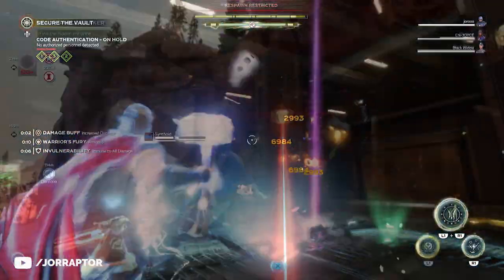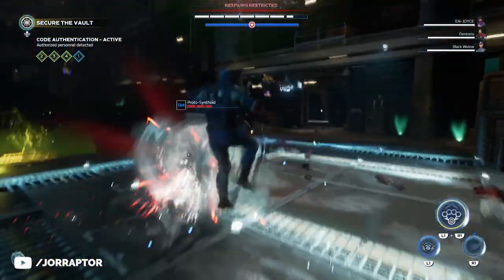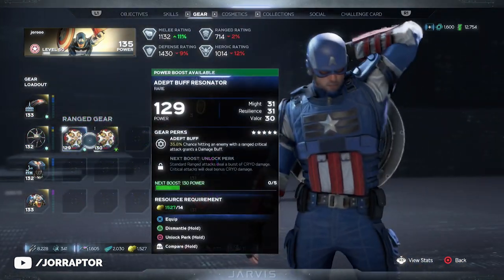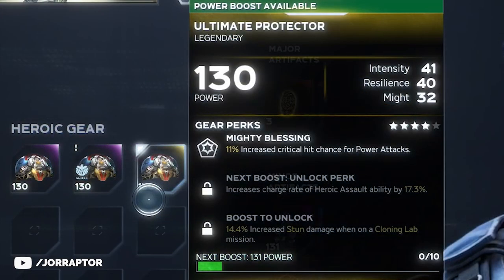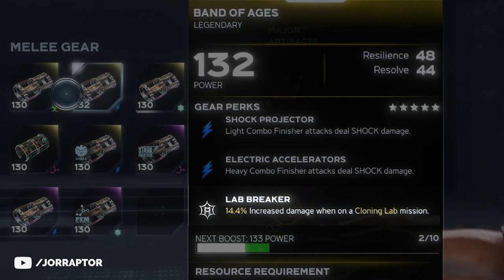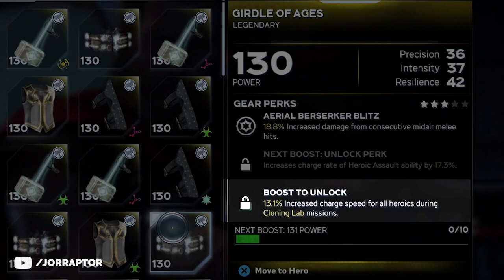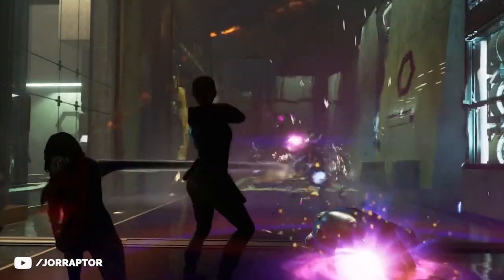The legendary items from priority missions are extremely unique and have special perks you can likely only get from these missions, so play them with the character you want rewards for. For example, one item gives 20% increased damage during priority missions. After the desert vault I got an item called the Ultimate Protector that gives increased stun damage on a cloning lab mission. Ms. Marvel can get a Lab Breaker gear piece increasing her damage, and Thor can get a belt that increases charge speed for all heroics during a cloning lab mission — which is pretty insane.